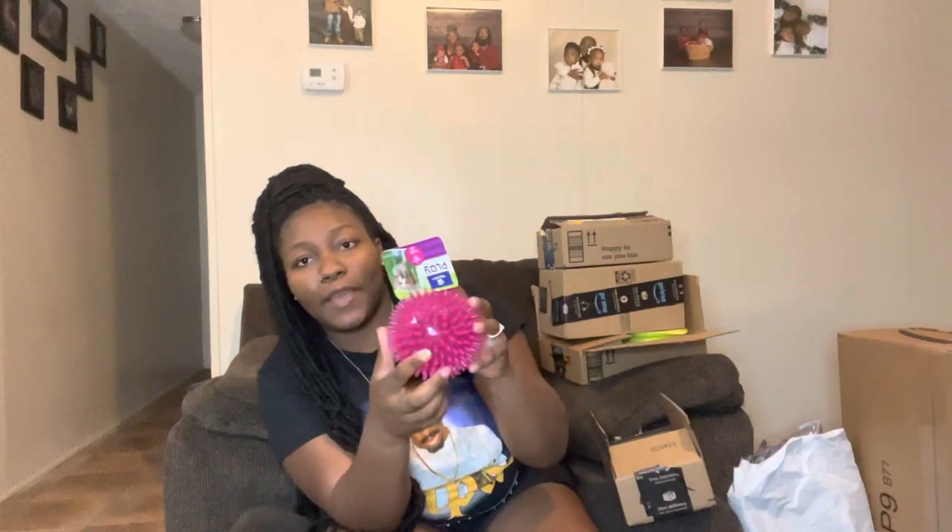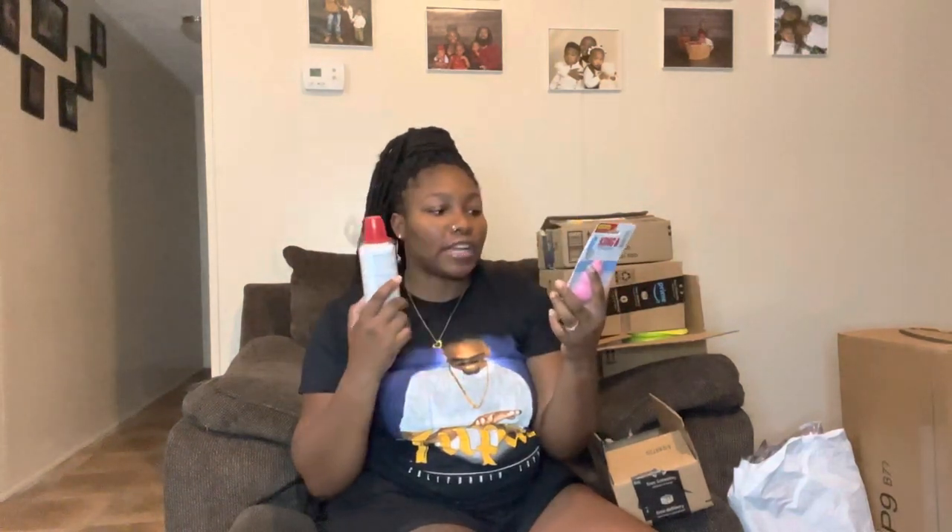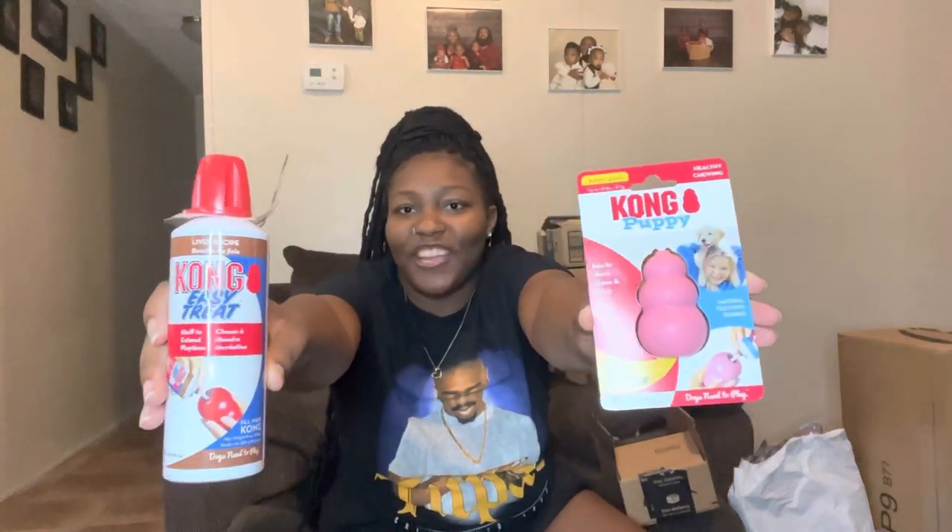The ball does squeak and it is pink — it was maybe like five dollars at PetSmart. I also got her a collar — it's an extra small, a small petite Kong. I got her the smallest one there was because I've heard so many great things about it. I also got her the liver recipe to put inside of the Kong — it's like a teething toy and you just put this inside to keep them active.